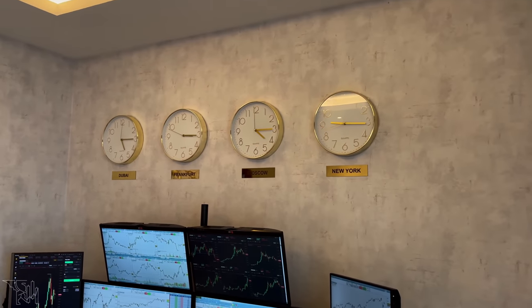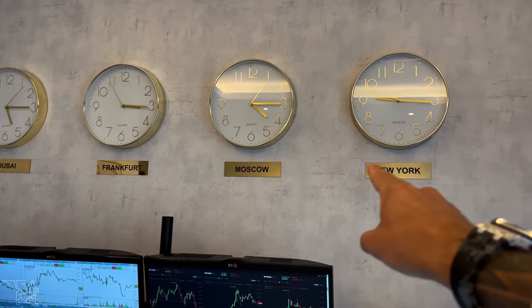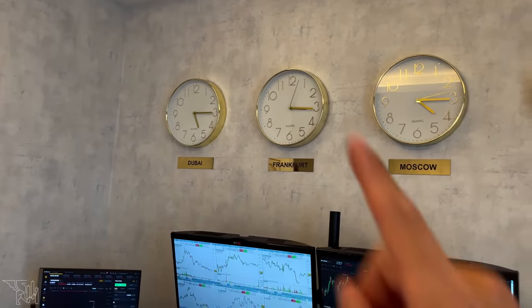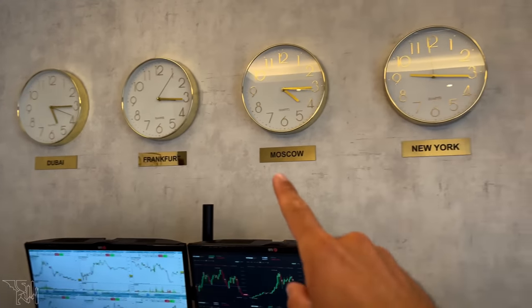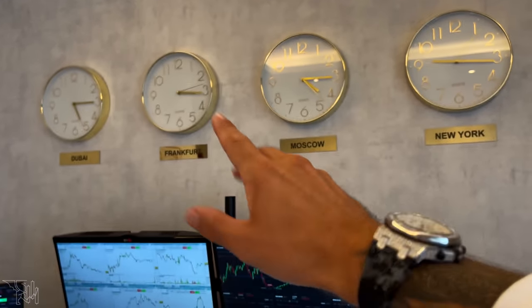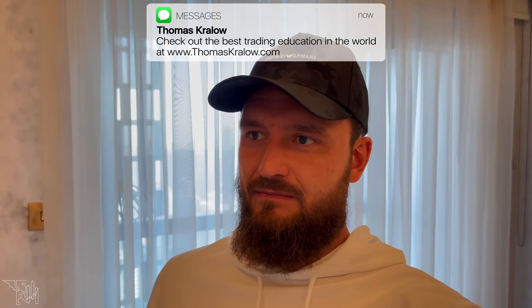So the world clock — there it is. Dubai, Frankfurt, Moscow, and New York. It was supposed to be in a different order — Dubai, Moscow, Frankfurt, New York — but we mixed them up because we were doing it at like one o'clock in the morning. Nothing you can really do about it. This is something we did ourselves because I couldn't find this kind of trader's world clock anywhere, so we spent about $200 on all the clocks plus the small plates with the city names.